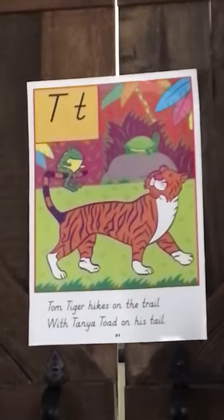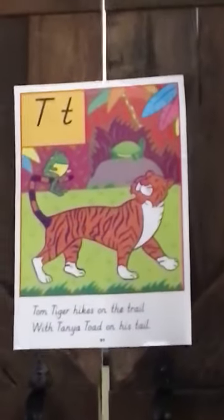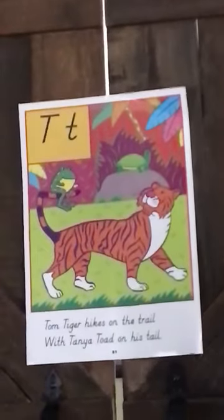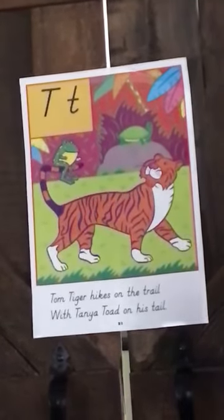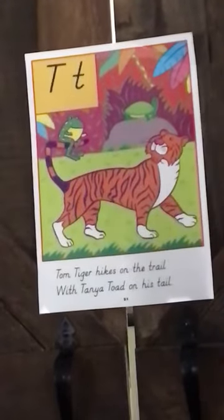T makes a T sound. I want you to look at this picture for a minute and see the things that begin with the letter T. I'm going to look at it too and then we'll look at it together. I'm finding some things that start with T — first I see the tiger. Tiger is a T word!